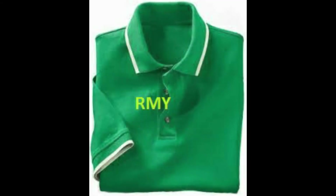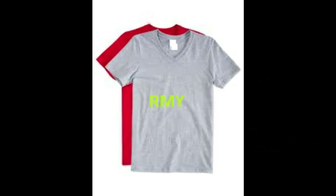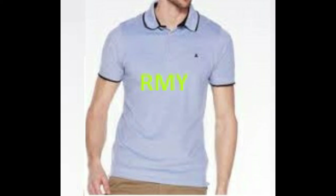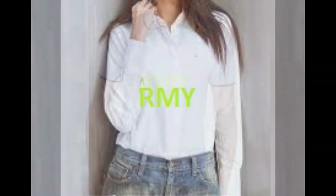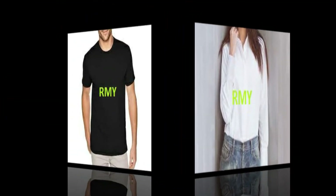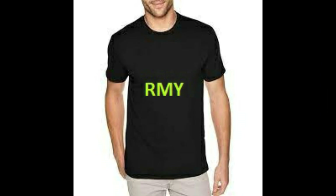89. RMY Cotton Denim Jeans Fabric, 90. RMY Cotton Long Sleeve Shirts, 91. RMY 100% Cotton Men's Jeans, 92. RMY Bathrobes, 93. RMY Cotton Aprons, 94. RMY Cotton Running Wears, 95. RMY Cotton Swim Wear, 96. RMY Sleeping Bags, 97. RMY Karate Uniforms, 98. RMY Judo Uniforms, 99. RMY Taekwondo Uniforms, 100. RMY Cotton Gift Bags, 101. RMY Doctor Uniforms, 102. RMY Nursing Uniforms, 103. RMY Receptionist Uniforms, 104. RMY Cotton Gift Bags, 105. RMY Fashion Wears.